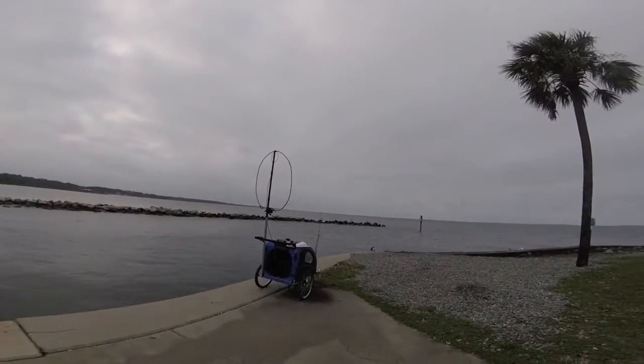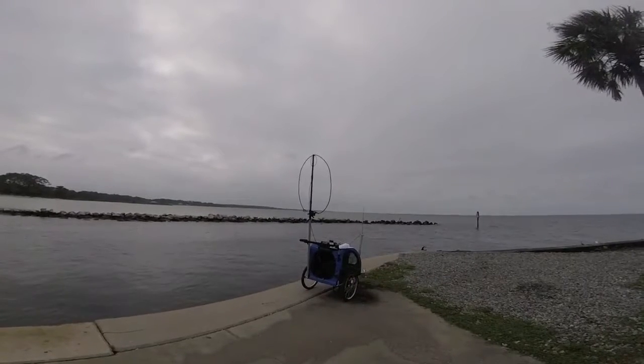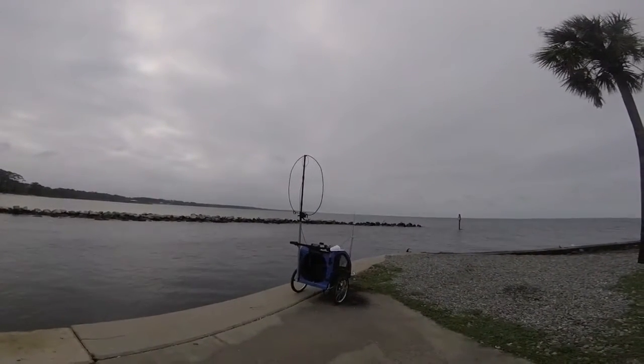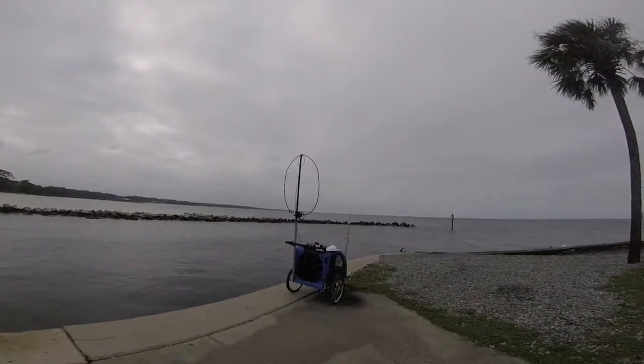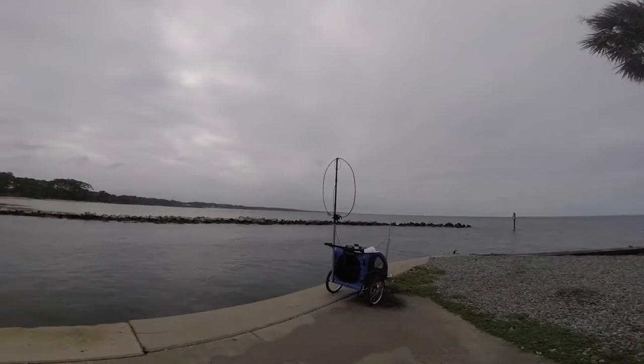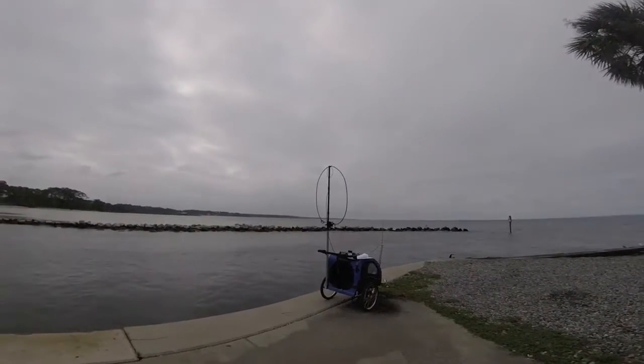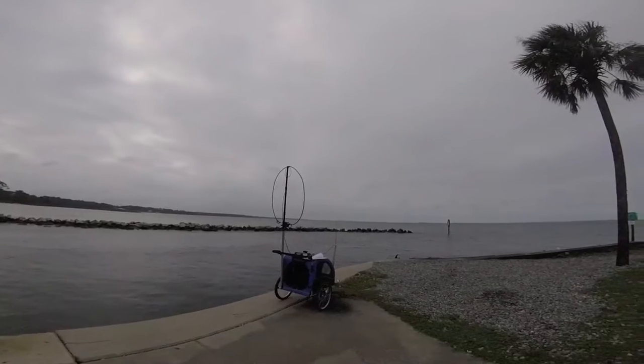Good morning. This is Greg, N4KGL. I'm participating in the Radar Challenge today. Radar is Rapid Deployment Amateur Radio. I'm located in Port St. Joe, Florida. I'm at Jetty Park, which gives me some saltwater access.